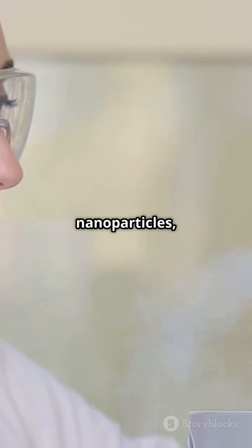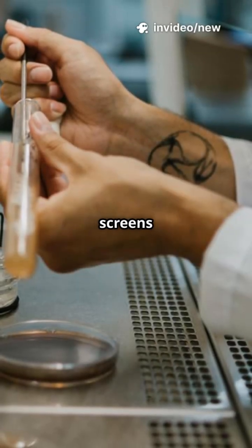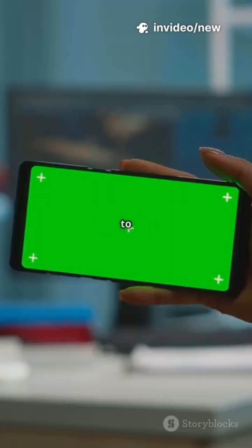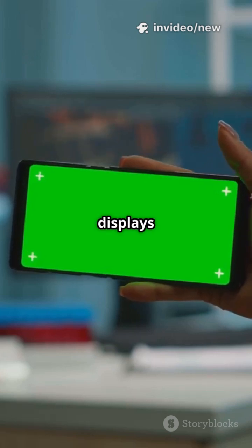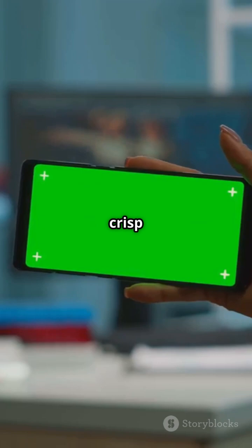Without nanoparticles, heat could make the liquid crystals lose their alignment, leading to blurry screens or weird colors. But thanks to these invisible helpers, displays in your phone, TV, and even scientific gadgets stay crisp and reliable.